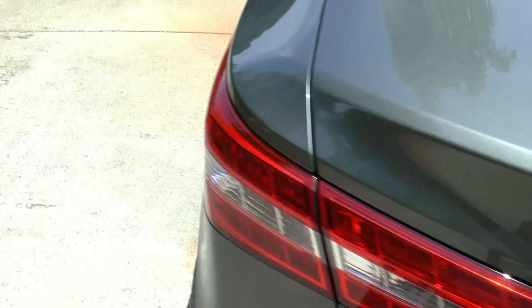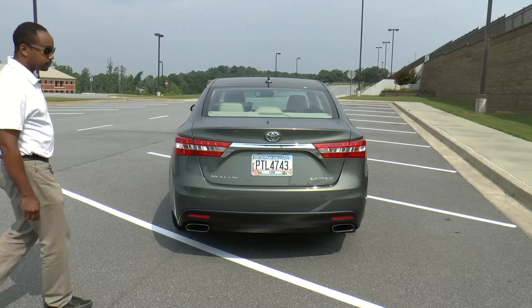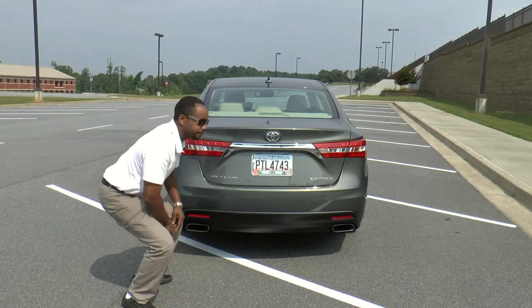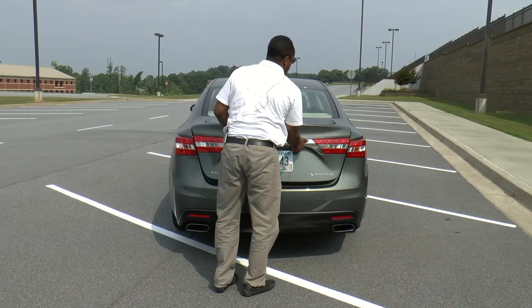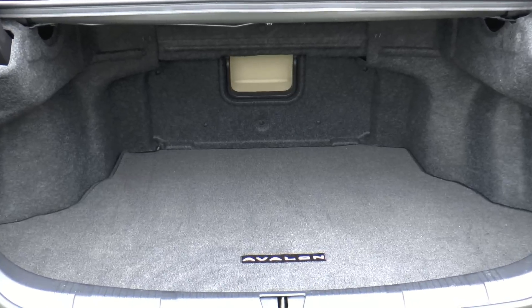The sporty traits don't end with the sheet metal. This car has 10-spoke alloy wheels and Bridgestone Turanza all-weather tires on it. In back, you'll notice the integrated dual exhaust outlets, and as we open the trunk, you'll see that there are 16 cubic feet of cargo volume available.